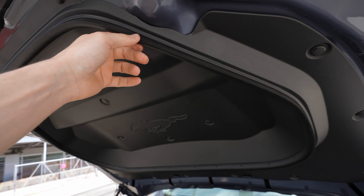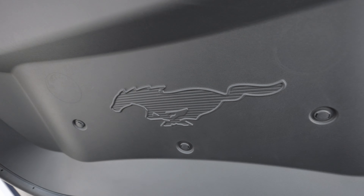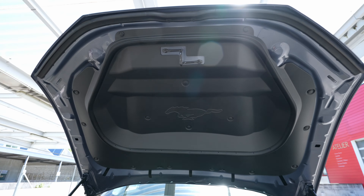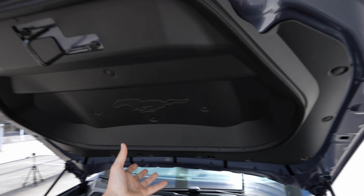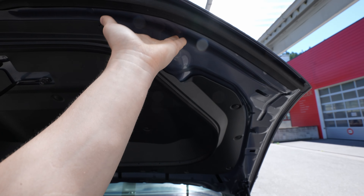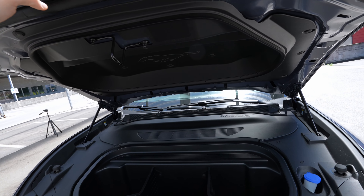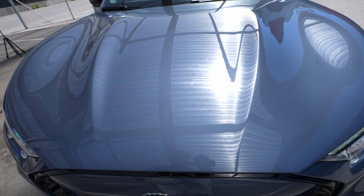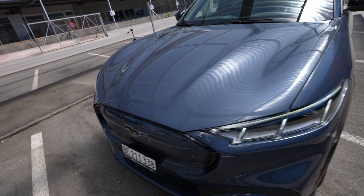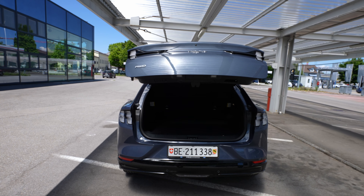They also added rubber protection inside the frunk lid to protect it. Look at the Mustang logo on the inside — it's a cool detail you don't find on other cars. Tesla doesn't even bother with this area. To close it, you press a button and the automatic liftgate closes it for you.